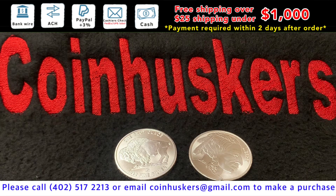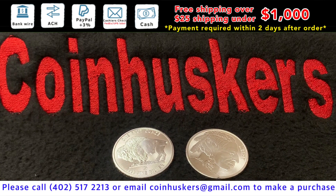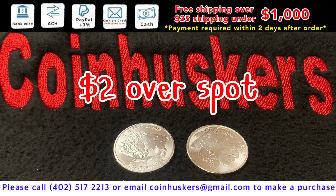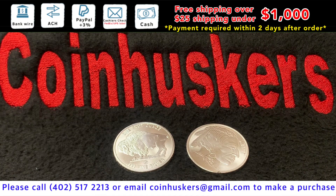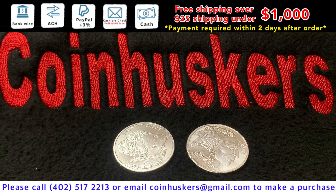One ounce Silver Buffalo Rounds have $3,000 available, at $2 over spot. We'll have some supply — $6,000 coming in the next couple of days, so we'll actually have a little bit of supply available for once.